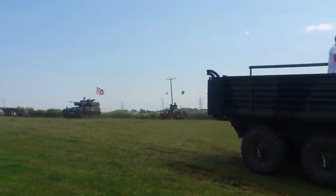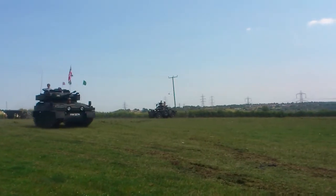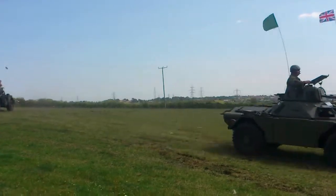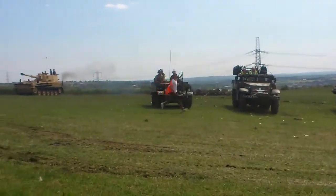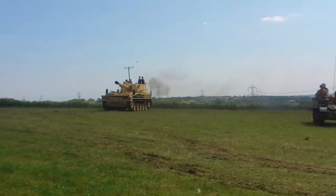The only tank that the Allies had that was really massed in combat against the Tiger tank. After World War II, the only American tank that was still in production at the end of the Second World War — and they kept producing them until about the early part of 1946.